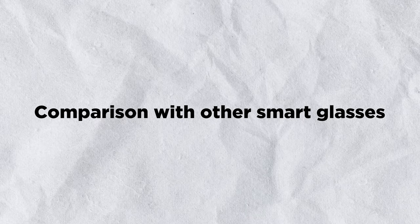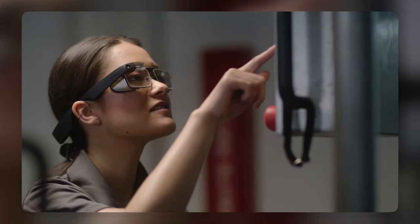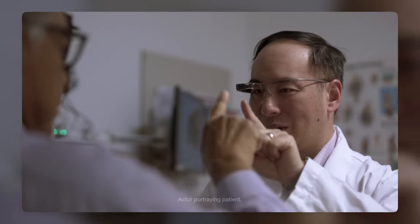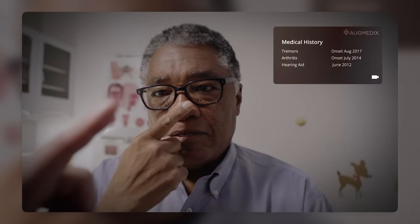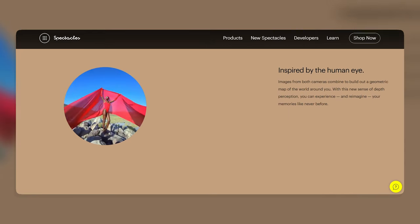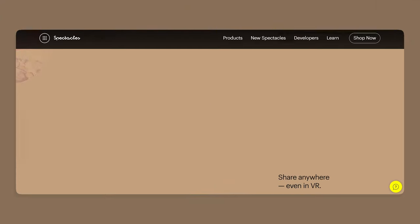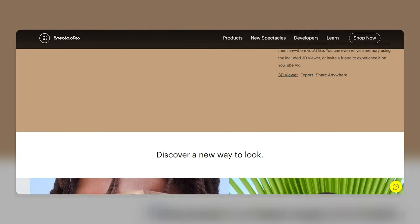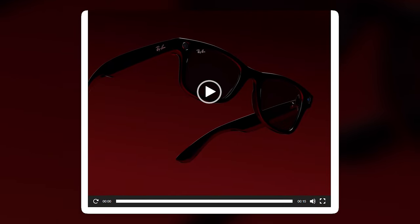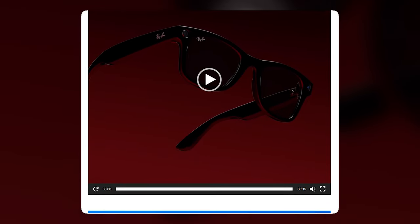There are other smart glasses on the market, such as Google Glass 2.0 and Snap Spectacles 3.0. Ray-Ban Meta smart glasses are more stylish and discreet than Google Glass 2.0, but less functional and versatile. Compared to Snap Spectacles 3.0, they are more affordable and compatible, but less creative and expressive. Overall, they are a very innovative product combining the style of Ray-Ban with the technology of Meta.